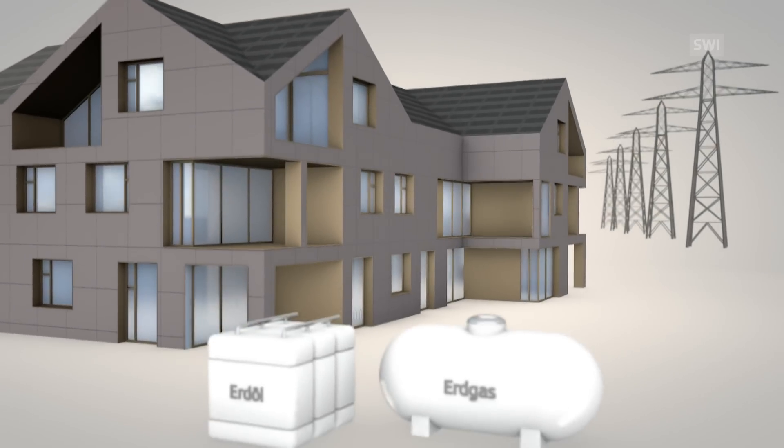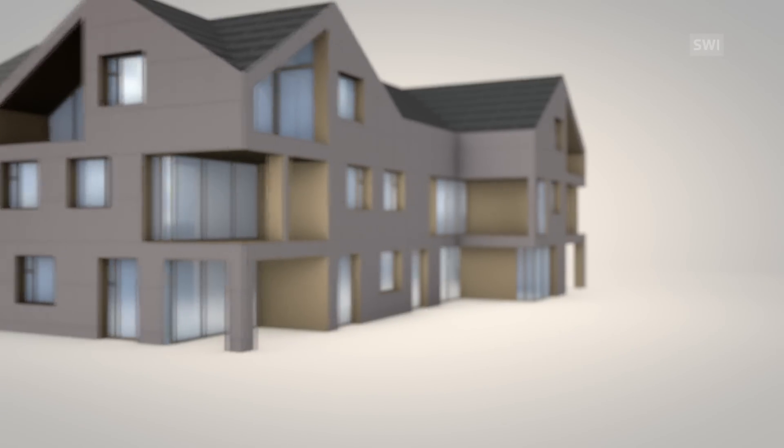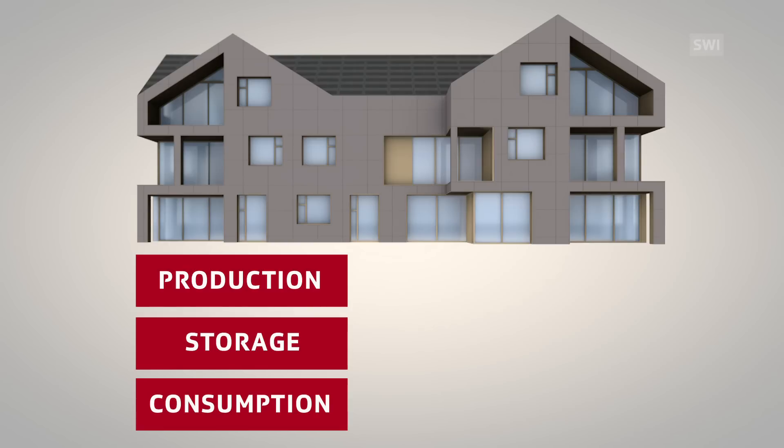The house is energy self-sufficient, meaning that it's not connected to the grid and doesn't need any form of fuel to keep it running. To make this possible, three factors need to be taken into consideration: the production, storage and consumption of energy.